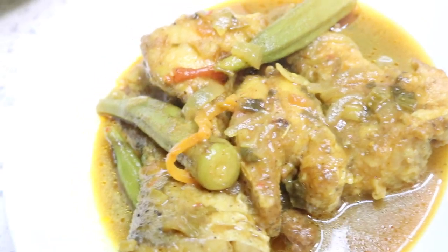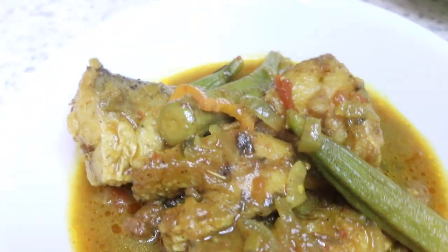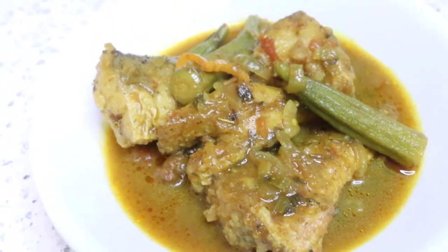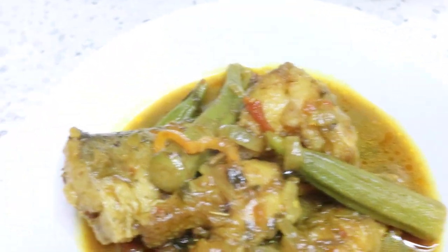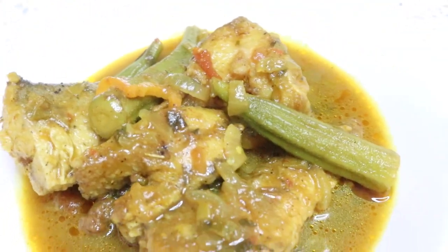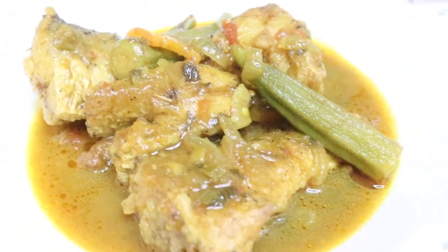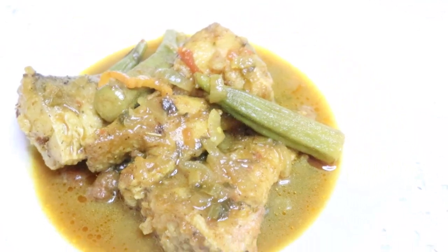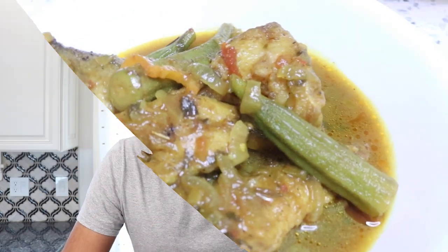This is the finished product. Grammy helped me make this nice bangamere curry. As you can see the fish is still nice and intact — you don't want to mash it up. Your okra is intact and the gravy is nice and thick, with lots of pimento peppers, onions, tomatoes, and all those flavorings running through. I really hope you guys enjoyed this recipe and I just want to thank Grammy for showing me how to put this together.